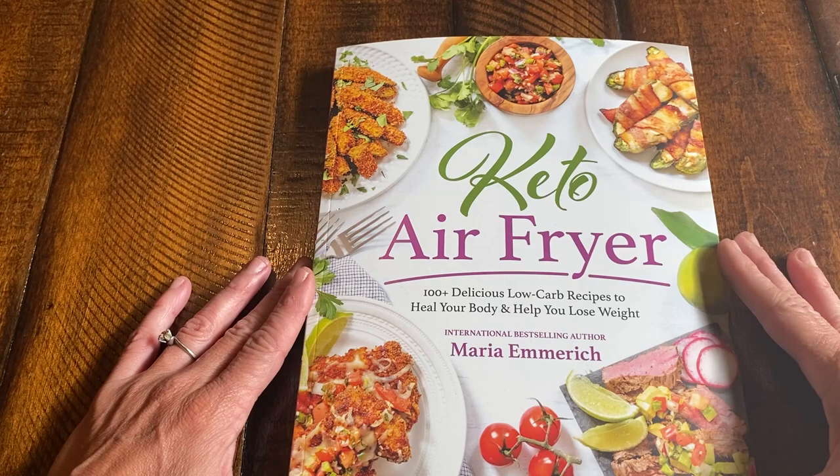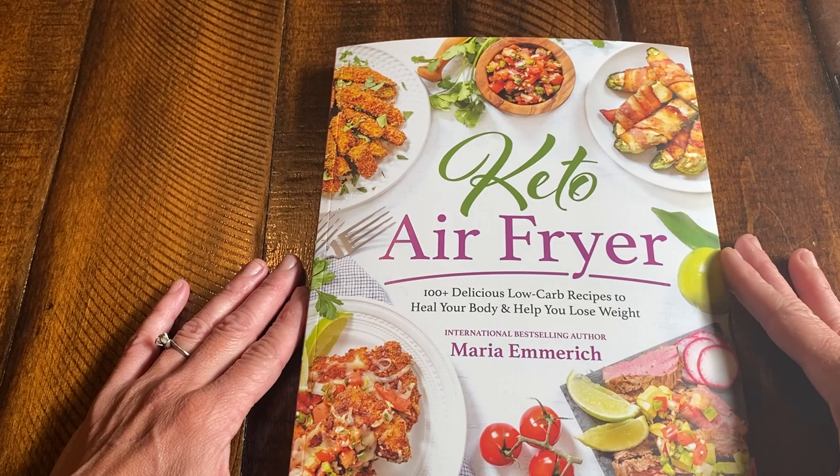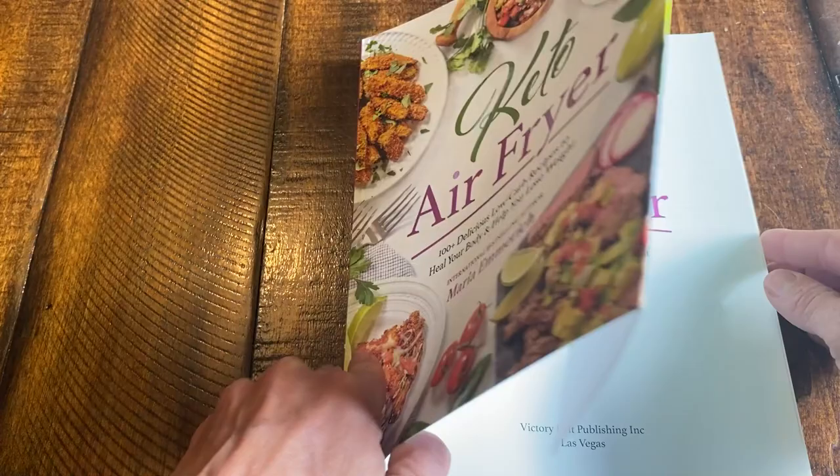Hey everybody, I want to show you the last book I've been working on all year — Keto Air Fryer. I know what you're thinking: another gadget. But this will rock your world. You will no longer use your oven. I love how fast it heats up, how it doesn't heat the kitchen up on hot summer days, and how fast it cooks things too.